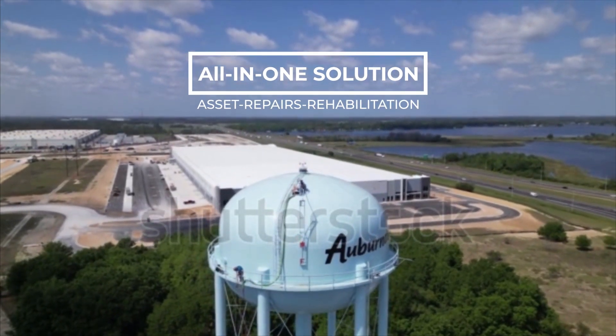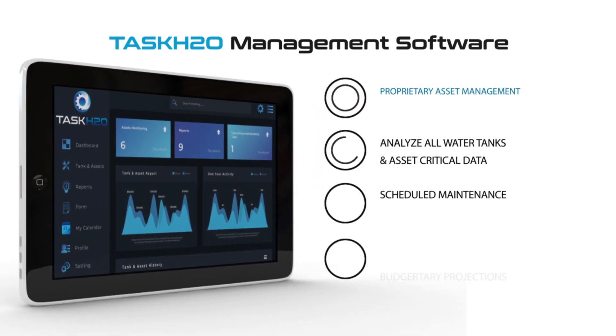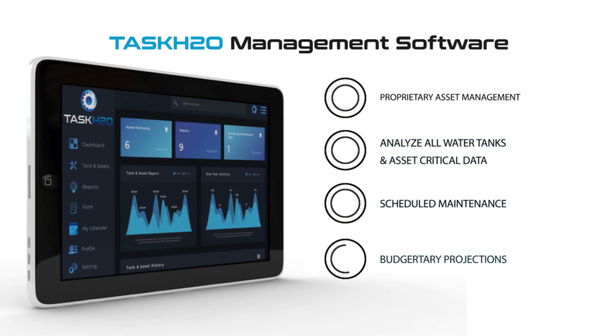Our solution includes a proprietary asset management software delivering critical maintenance data to analyze your water tank and water-related assets, with realistic scheduled maintenance and budgetary projections.